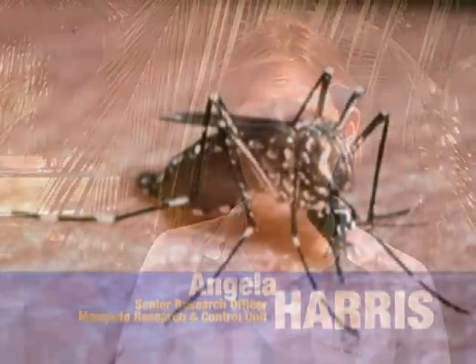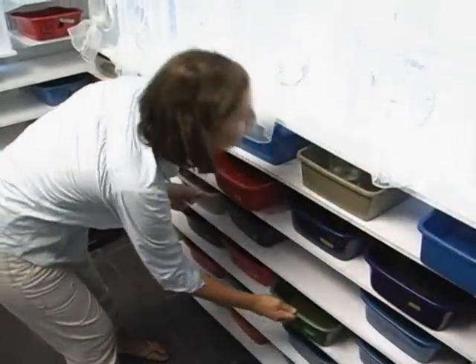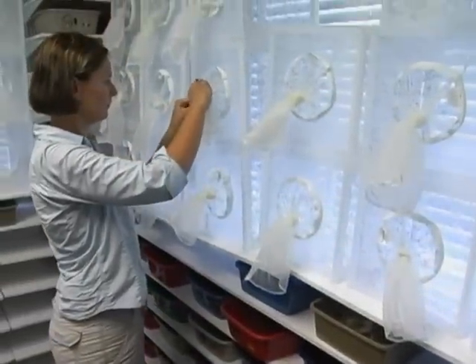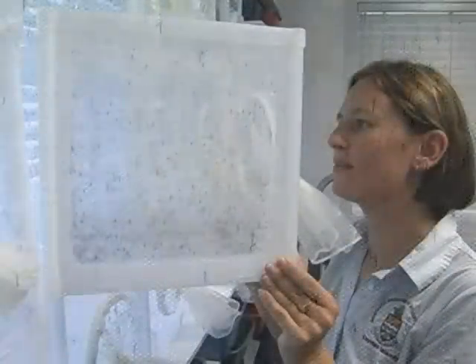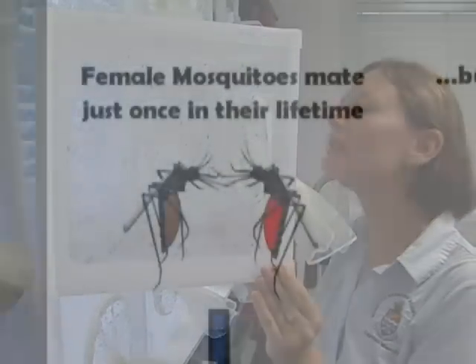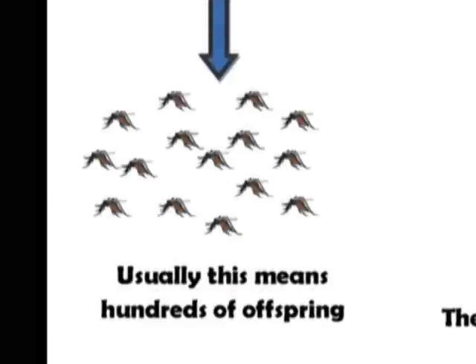MRCU are working on a collaboration with a British-based company looking into ways to control the dengue mosquito. The basis of this project works on putting out a large number of sterile male mosquitoes that can compete with the wild males and mate with the wild females. The good thing with this project is that by putting out sterile males, if they mate with the females, then the females' offspring are non-viable — no next generation.